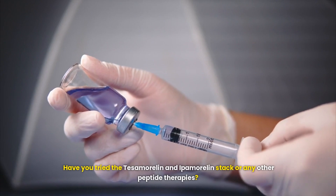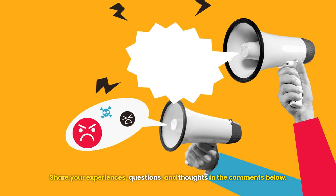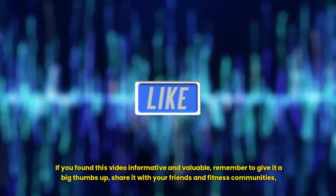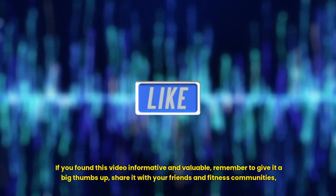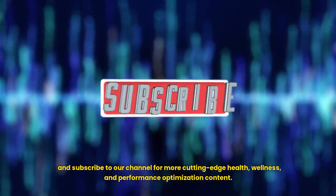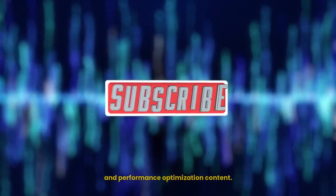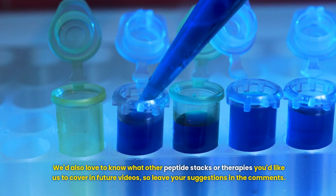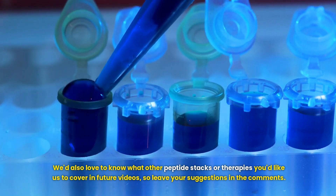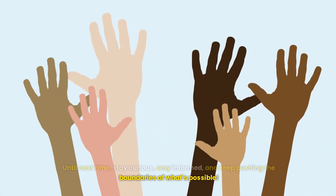Have you tried the Tesamorelin and Ipamorelin stack or any other peptide therapies? Share your experiences, questions, and thoughts in the comments below. If you found this video informative and valuable, remember to give it a thumbs up, share it with your friends and fitness communities, and subscribe to our channel for more cutting-edge health, wellness, and performance optimization content. We'd also love to know what other peptide stacks or therapies you'd like us to cover in future videos. Thank you for tuning in — stay curious, stay informed, and keep pushing the boundaries of what's possible.